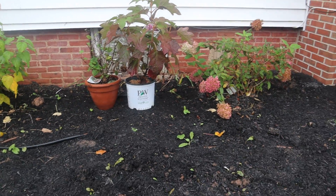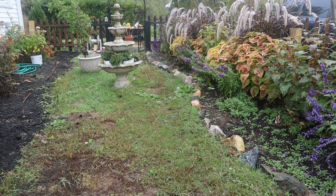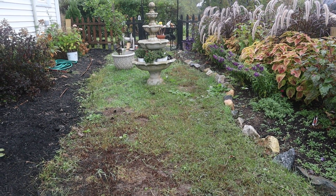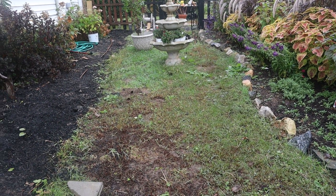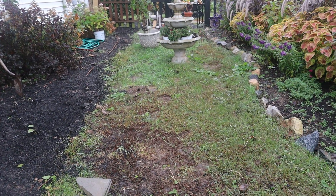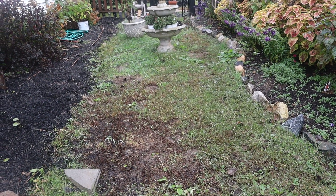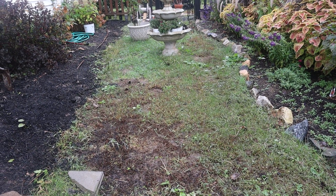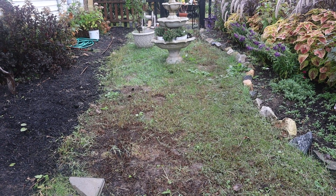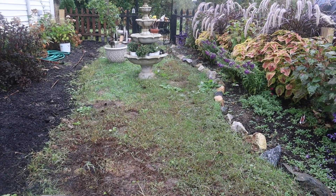I have not decided on the pathway material. I'm thinking brick to match the foundation of the house, the chimney, and the front steps — but I'm not sold on brick. I'm also thinking a concrete material since all our other walkways are concrete, or maybe staining the concrete to match the color of the brick.